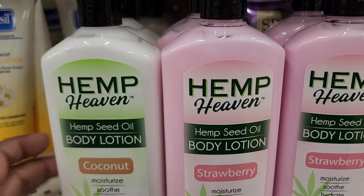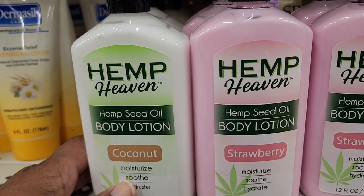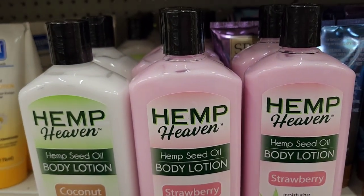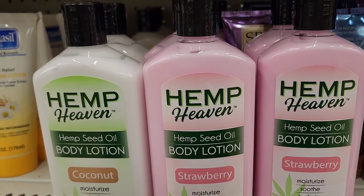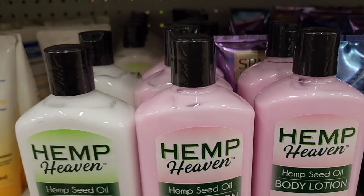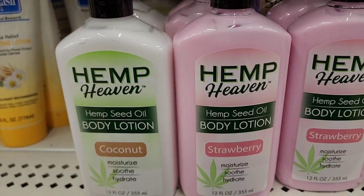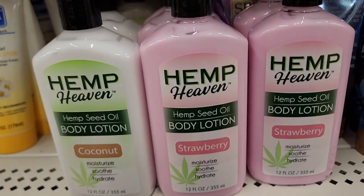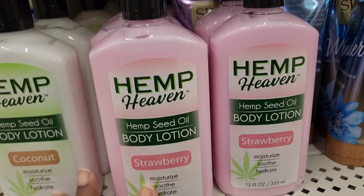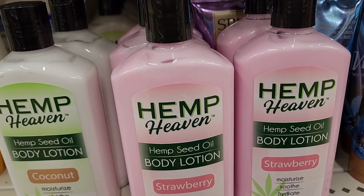They had the Hemp Heaven hemp seed oil body lotion before, and now they have a new strawberry version — Hemp Heaven strawberry hemp seed oil body lotion. I put them both together to show there's more than one. It's 12 fluid ounces, and the color is a really pretty, beautiful pink.